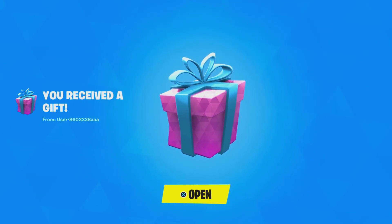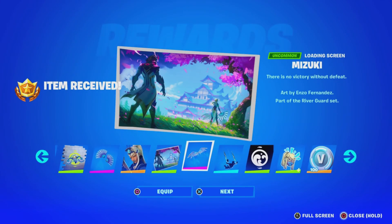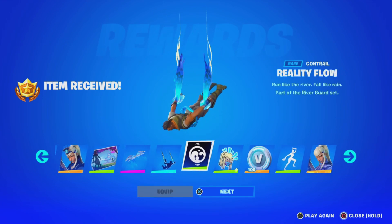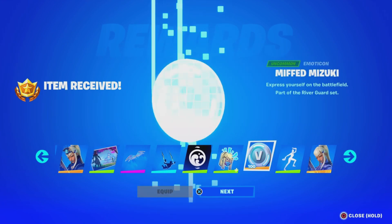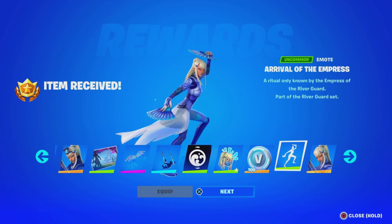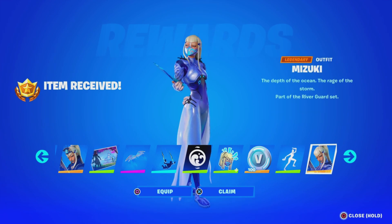Before we get started with today's video, I would like to let you guys know I am gifting my subscribers free battle passes and free skins and any cosmetic from the item shop. If you want to receive a gift, simply subscribe to the channel, turn all notifications on, drop a like on this video, share the video, and comment down below your Epic Games username letting me know which cosmetic you want from today's item shop.